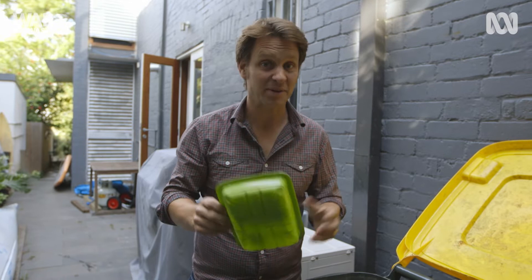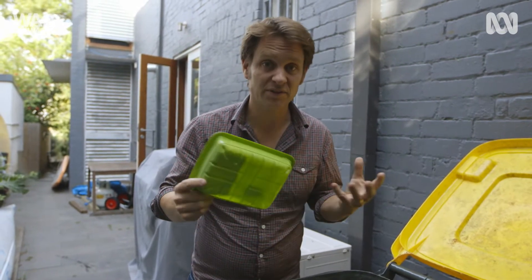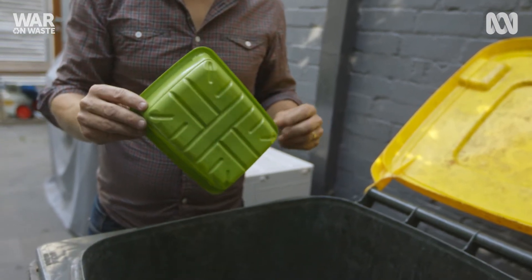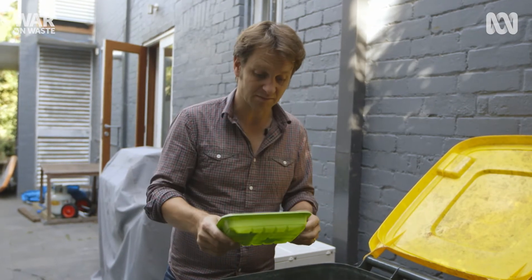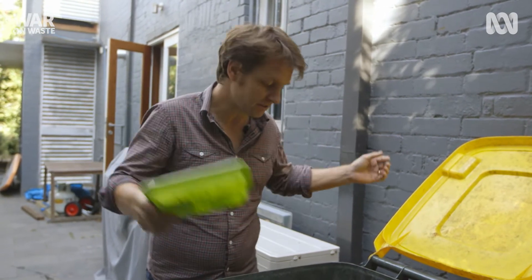What about your meat tray? People are always asking me, can I recycle these? And look, it depends. They're actually made of lots of different types of plastics and it's really hard to know whether this can or can't be recycled. We need a lot clearer system so we actually know what we can and can't recycle. Otherwise, how can we clean up these contamination rates?